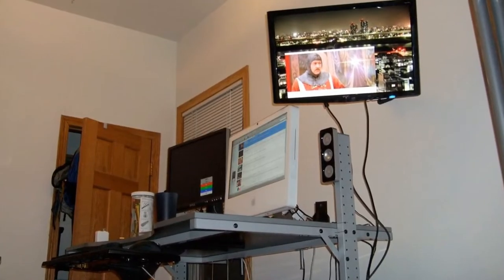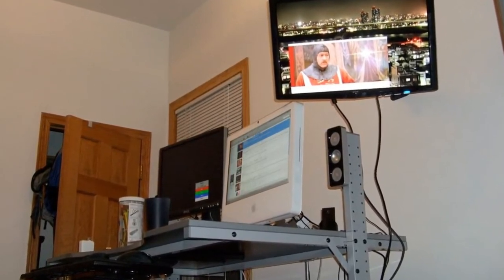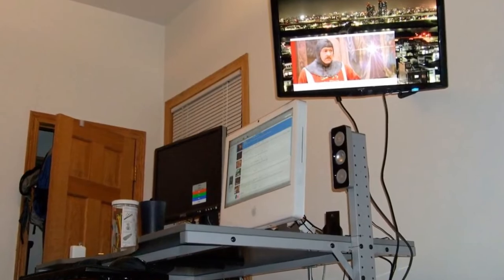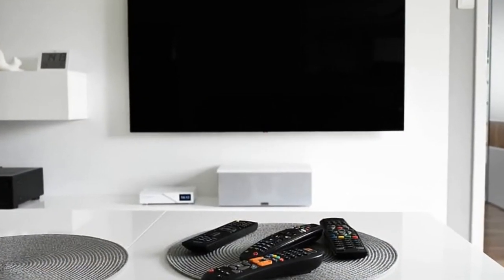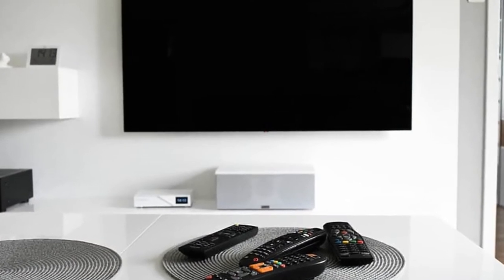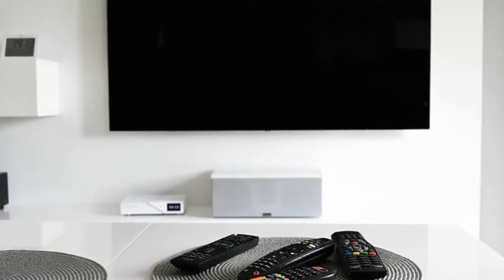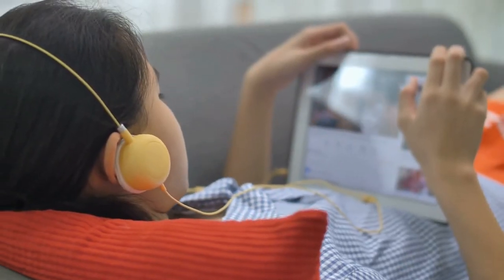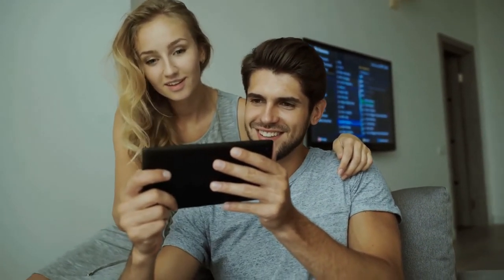Light and portable: at less than 30 grams, the TV Stick weighs no more than a cherry tomato and is small enough to easily fit in your pocket. Forget about cables — plug the stick into any TV, monitor, or projector with an HDMI port to turn it into a smart TV. Easy to set up: set up your Mi TV Stick in an instant with just 3 easy steps to get going.